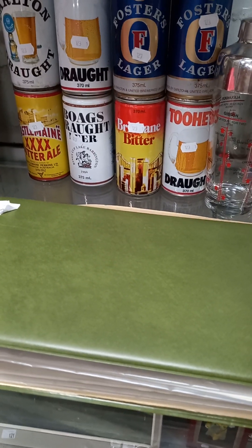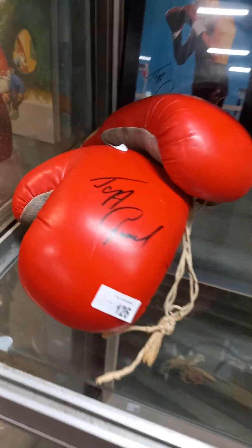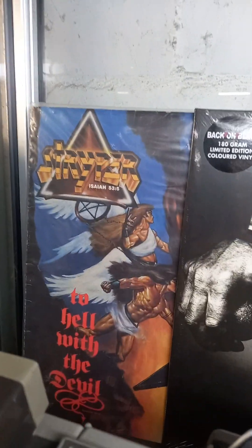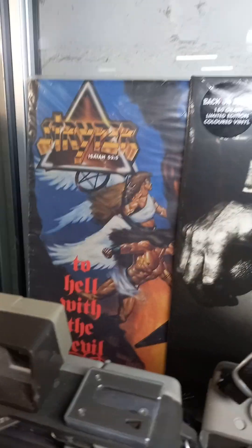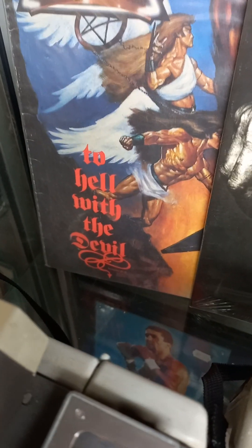Full beer cans — tinnies, probably should call them. Some signed Jeff Fennick stuff — so you've got a pair of boxing gloves and the fan photo as well. Some cool heavy metal albums. Striper, which were the Christian rock band.